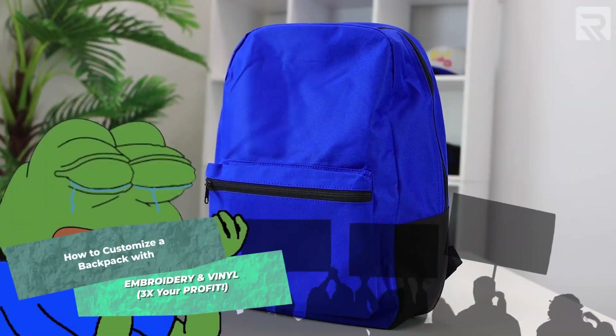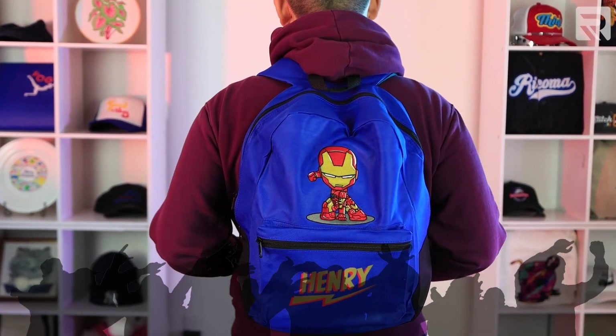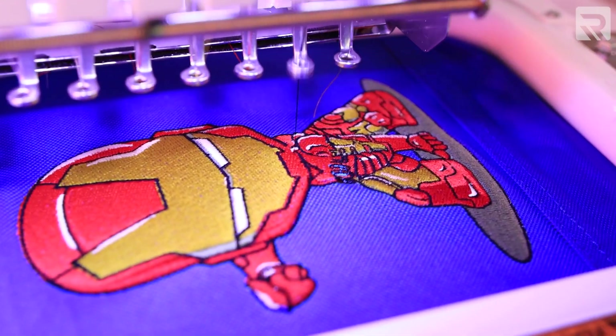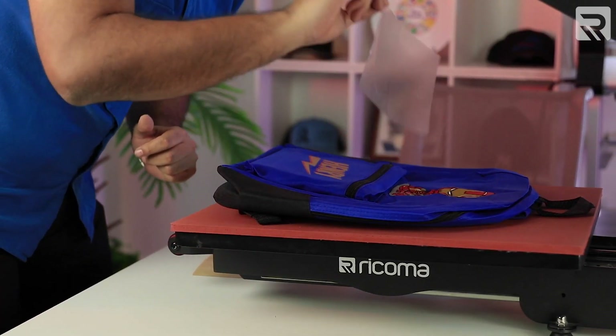I'm going to teach you how to transform an ordinary backpack into a marvelous piece of back-to-school fashion by printing part of this design onto our backpack instead of using just embroidery. I'm able to cut my embroidery time in half, increasing my overall productivity and efficiency.